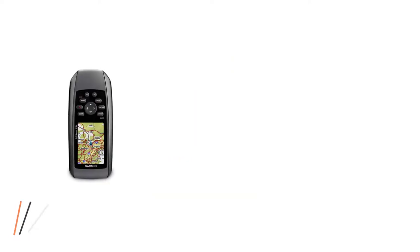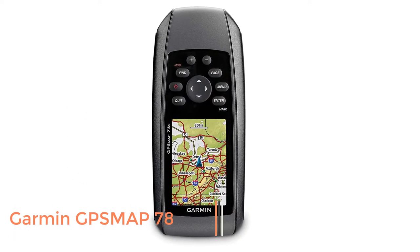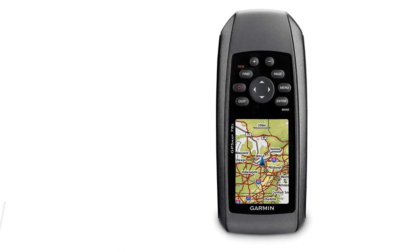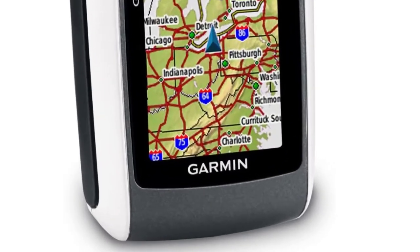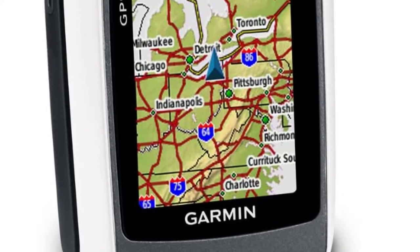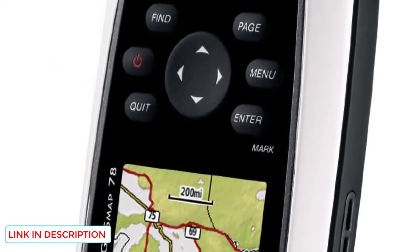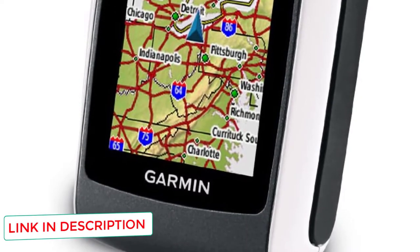Number 4: Garmin GPS MAP 78. Finding a versatile GPS on a $200 budget can be challenging, but the GPS MAP 78 fits the bill. It offers high-quality Garmin satellite reception technology, and its multiple buttons easily navigate menus and options. With preloaded maps, you'll be in great shape to get your hunt started, and you'll always have the option to download more.